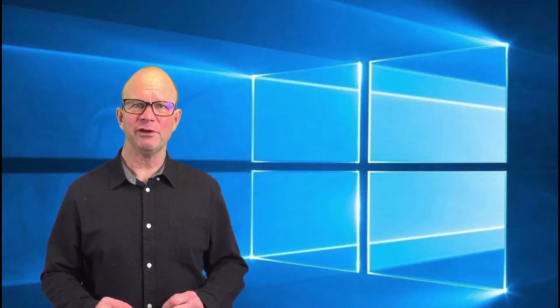Well, click on this link below and let me tell you a bit more about a short course I've got for you that's really going to help you out to use Windows 10 better.